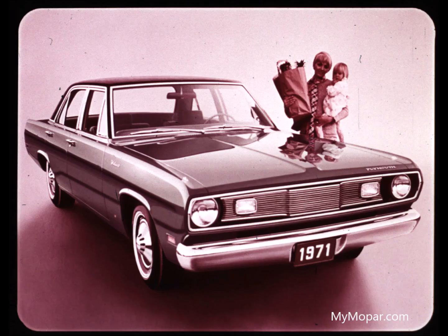For the buyer who wants a family-sized car at a compact price, the Valiant sedan is the only car to consider — four-door convenience, family-size space, and operating economy that stretches the family's transportation budget.